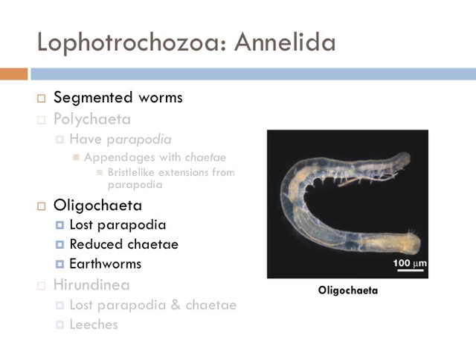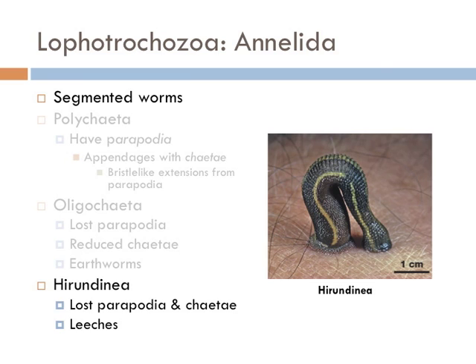Bet you didn't realize that earthworms had little hairs on them. The Hirudinea include the leeches, and members of this group have completely lost their parapodia and their chaetae. Maybe they should have been renamed the achaetae.